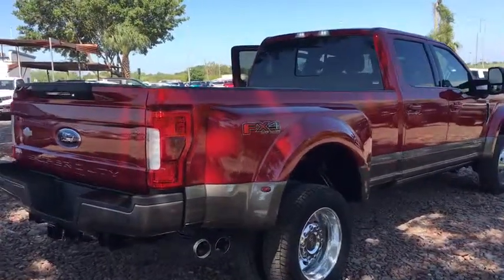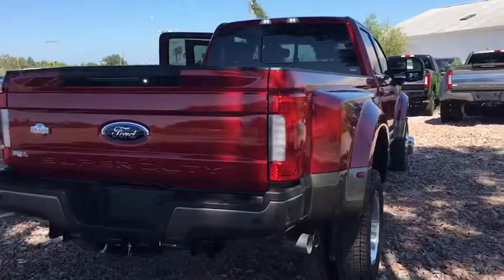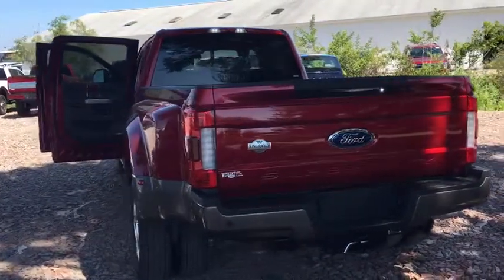Universal garage door opener, power windows, bed liner, heated steering wheel, fog lights, heated front seats, security system, rear window defroster, trip computer, compass, panic alarm, brake assist.